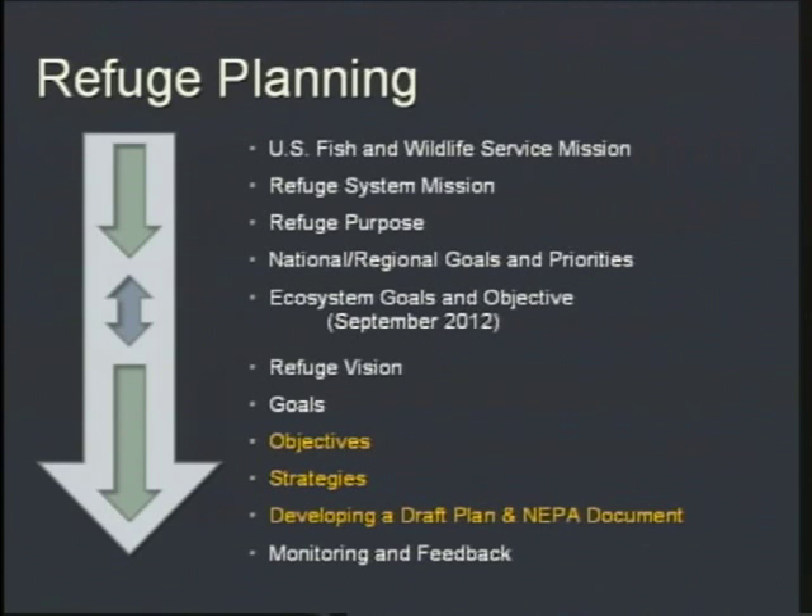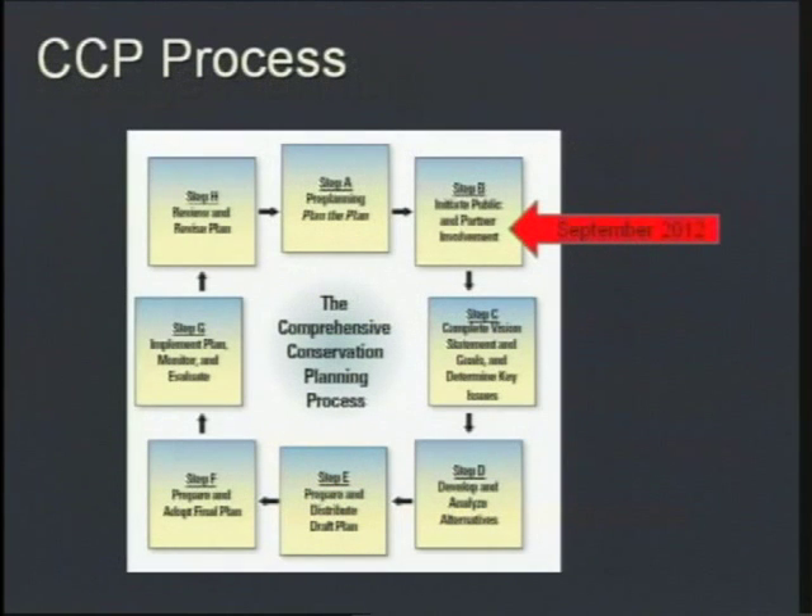We've already gone through the phase of developing a draft vision as well as broad goals, and we're currently in the objective strategies and developing the draft plan and NEPA document phases. On our planning wheel, you can see that back in September of 2012 is when we began our scoping process and engaged the public as well as our partners.